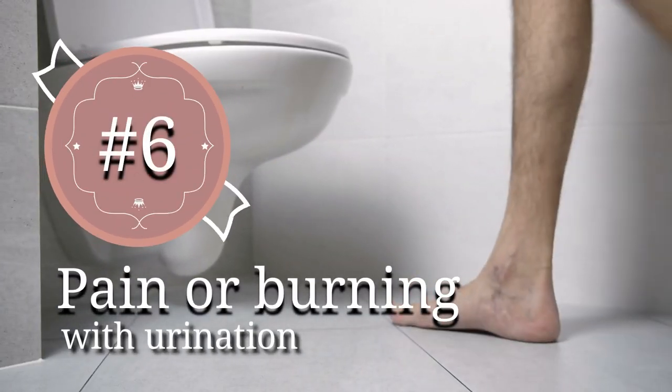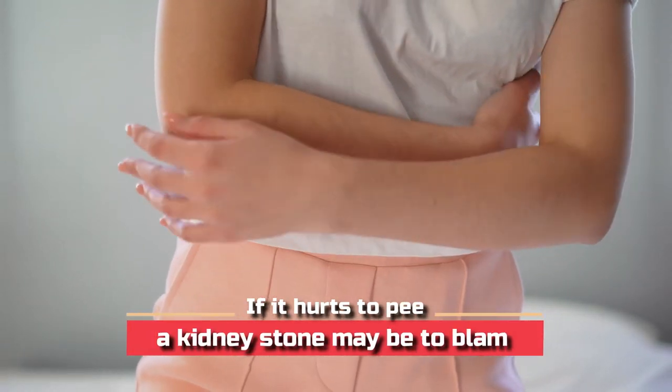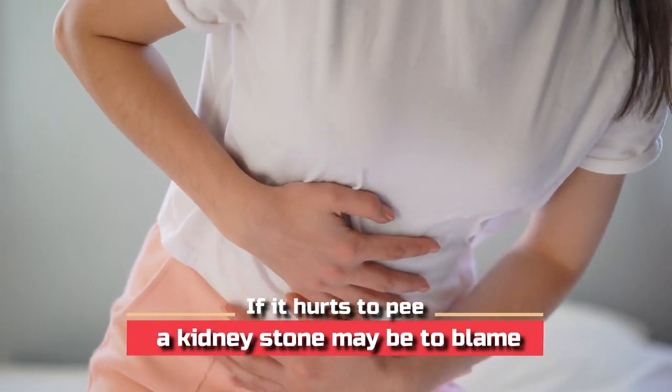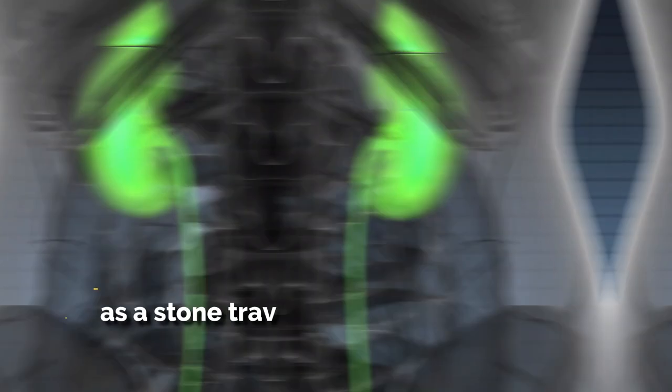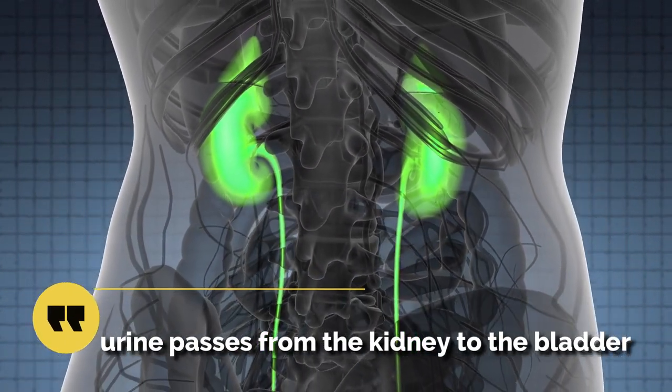6. Pain or burning with urination. If it hurts to pee, a kidney stone may be to blame. Some people experience this type of pain as the stone travels through the duct by which urine passes from the kidney to the bladder.